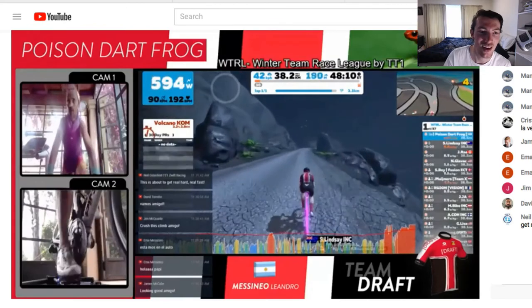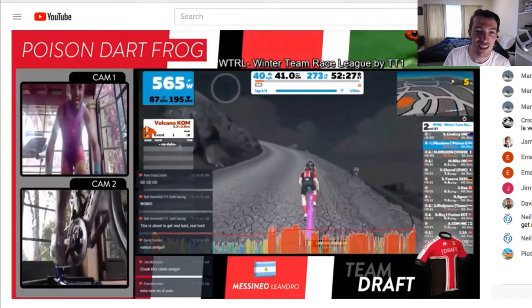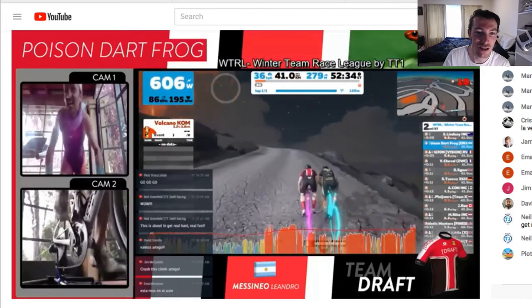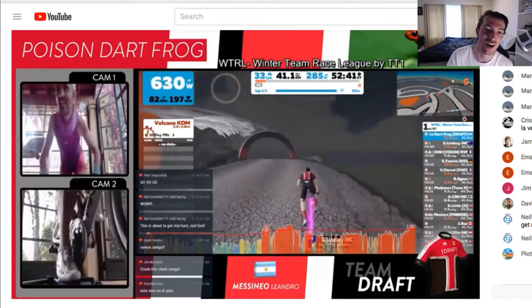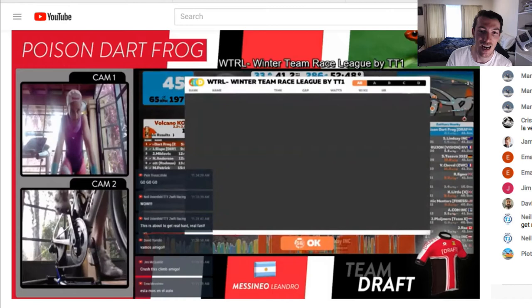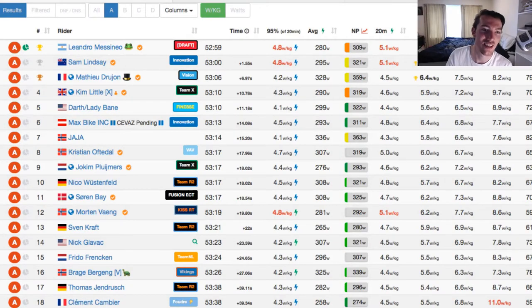Leandro just keeps on going. In the sprint to the line between the two guys who got off the front — Leandro and Lindsay — coming into the last couple of hundred metres, it really ramps up to the finish. Leandro's just got the draft and is going to be able to pump over the top to the finish line. That is why this guy is the poison dart frog — because if you try to attack him, he will hurt you even more. He gets the win over a great ride from Sam, then the pack closing in a few seconds behind. Leandro Messinao is the strongest guy on Zwift, leader of the Zwift Power Z-Points rankings, getting the win by a second over Lindsay.